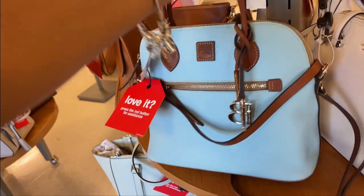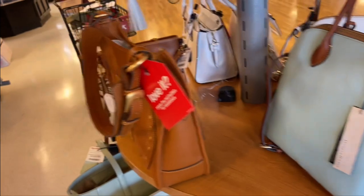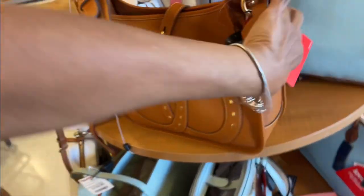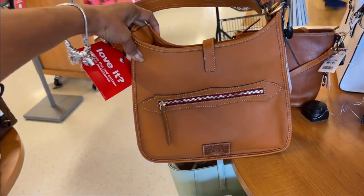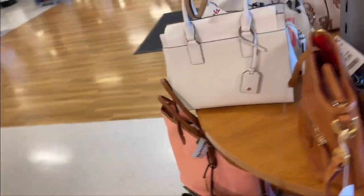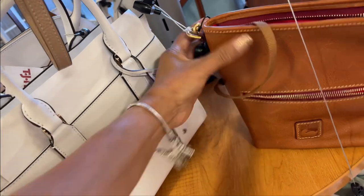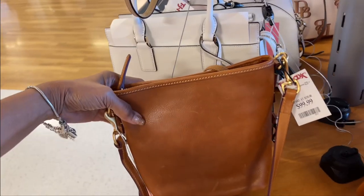This one is $130. Isn't that cute? Oh look at this one, ladies and gents — $120. Western style, this is beautiful. This mini hobo crossbody is little and small, cute cute cute — a hundred dollars.